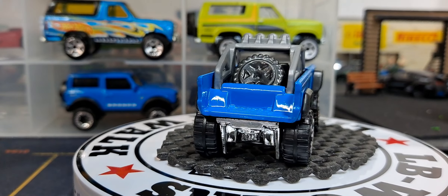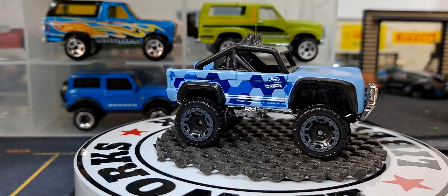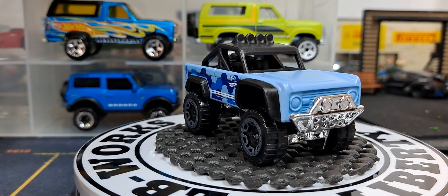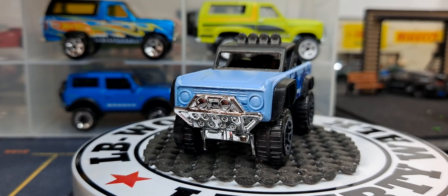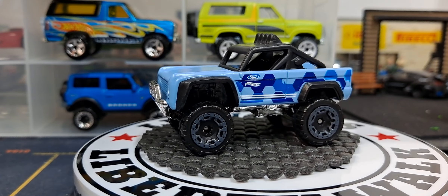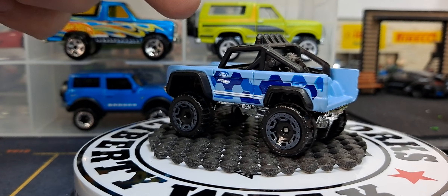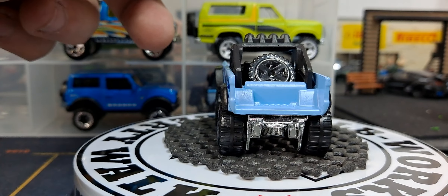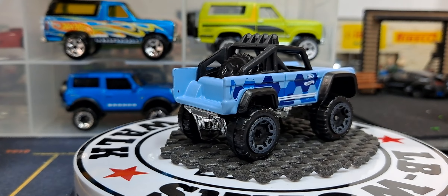I only have one more Hot Wheels of it, which is this camo one from a special camo release. I think the Silverado camo card truck came out of this — or maybe not, maybe that was a different camo release, because it doesn't have this digital-looking camo; it has normal-looking camo.